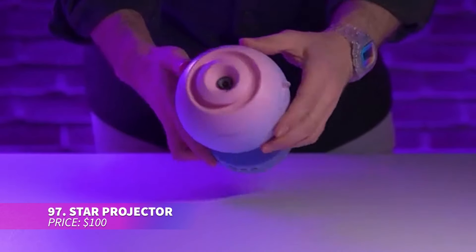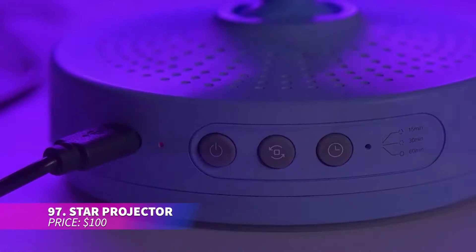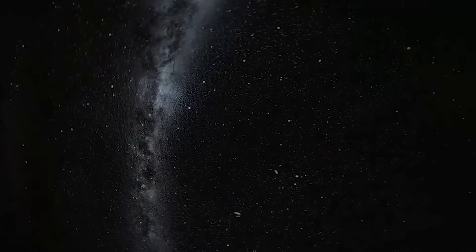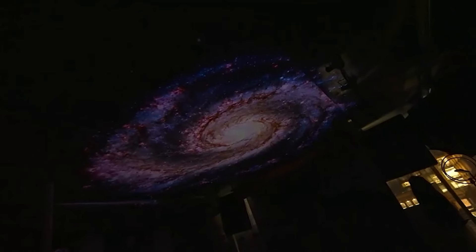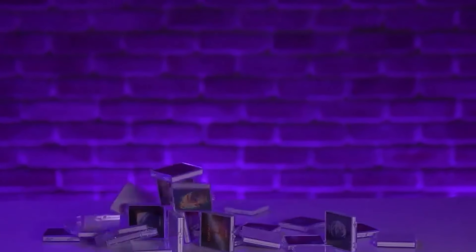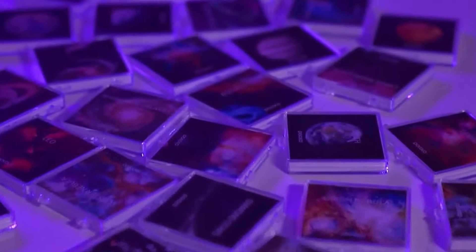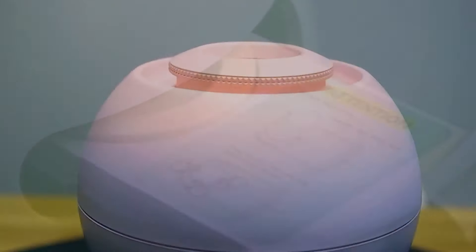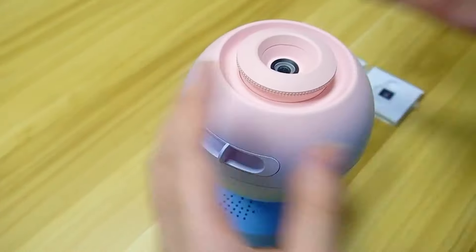This star projector displays the night sky in amazing detail using a high-transparency lens. It helps promote restful sleep with its gentle lighting and built-in timer. Available in stylish colors, it's a popular gift. The projector includes various discs for exploring constellations, starry skies, and planets, and features adjustable angles, multiple power options, and a return guarantee.